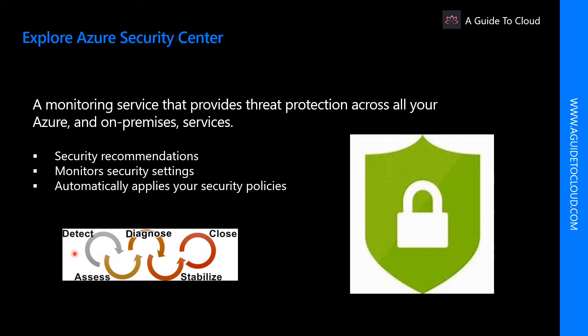Security Center can provide just-in-time access control for ports, reducing your attack surface by ensuring the network only allows traffic that you require.